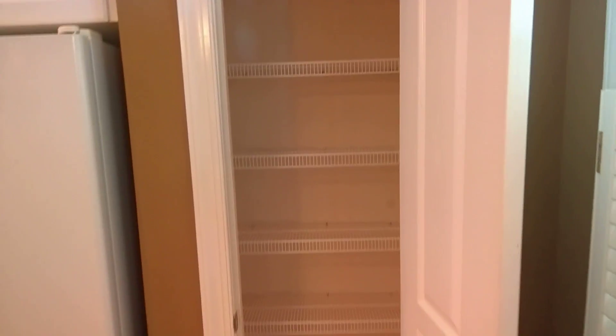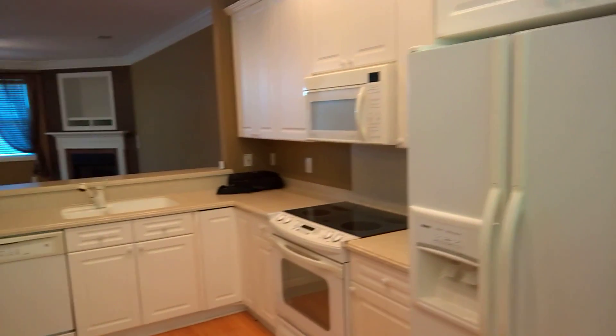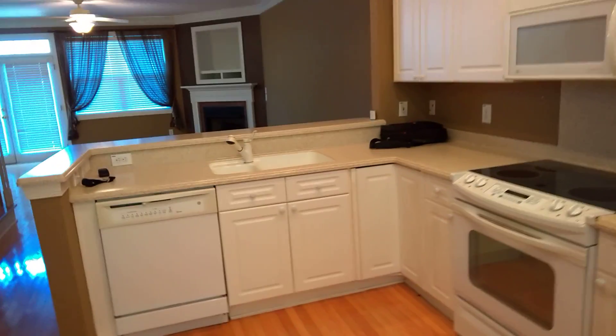And here is your pantry. The appliances come with the rental home — refrigerator, dishwasher, stove, and oven.